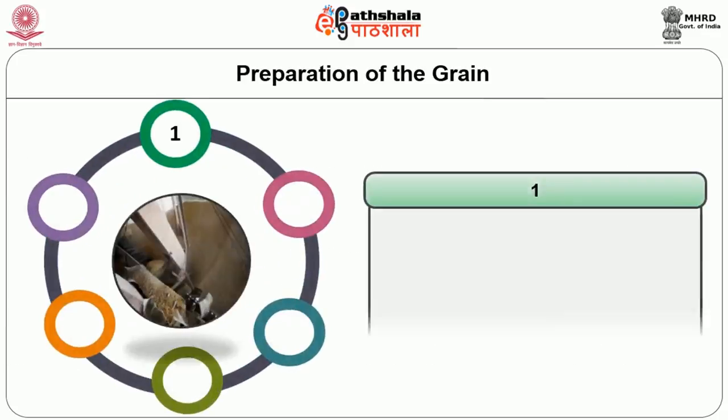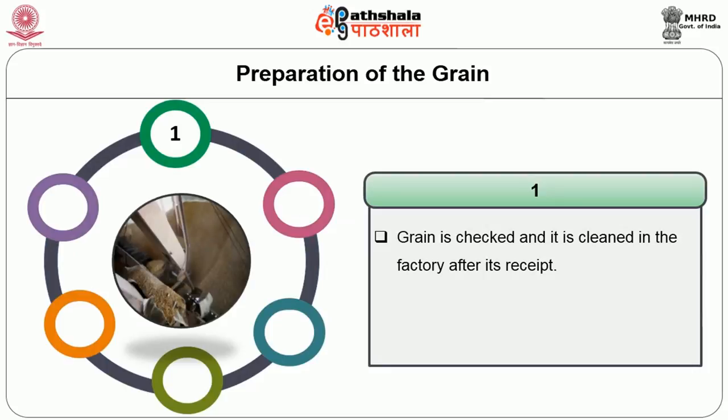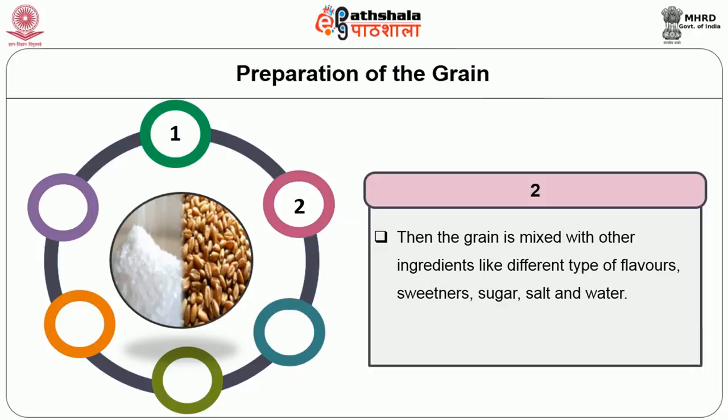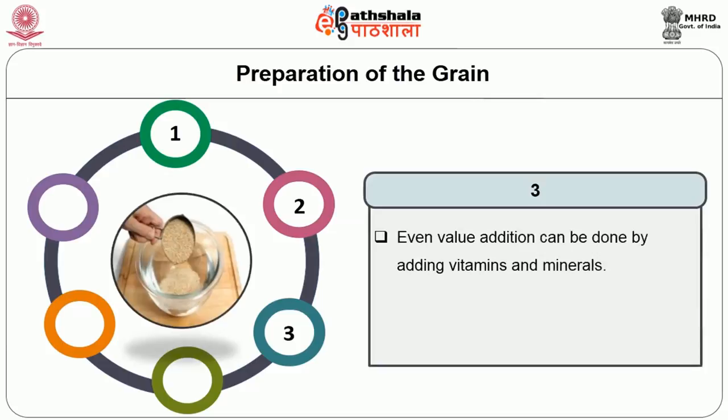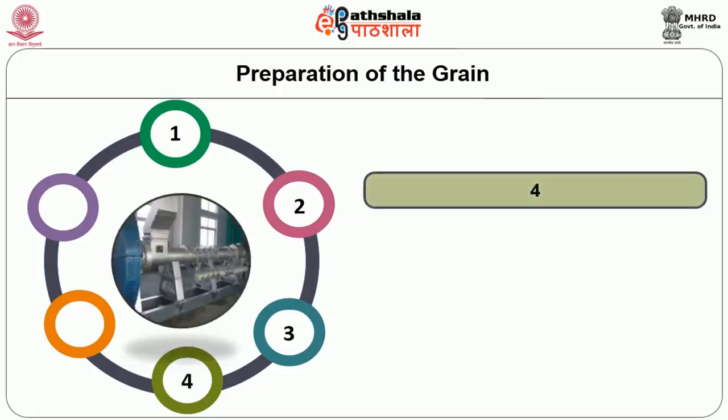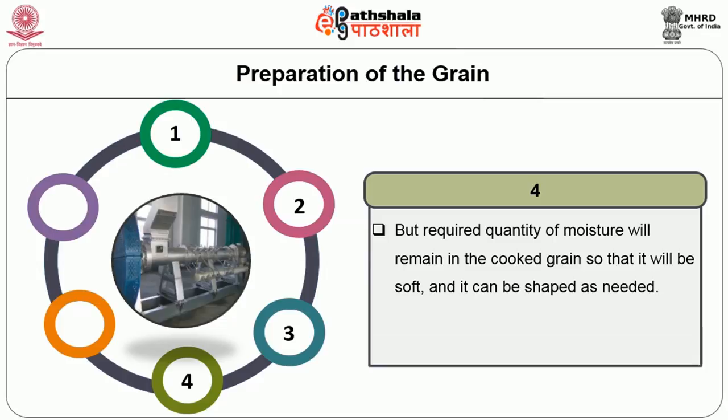The steps involved in preparation of the grain begin with the grain being checked and cleaned in the factory after receipt. The grain as a whole, partially ground, or even as flour can be used. The grain is mixed with other ingredients like different flavors, sweeteners, sugar, salt, and water in a large pressure cooker. Value addition can be done by adding vitamins and minerals. Once the grain is cooked, it is moved to a conveyor belt that passes through an oven to dry, while required moisture remains so it can be shaped as needed.